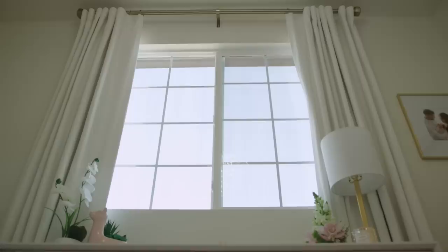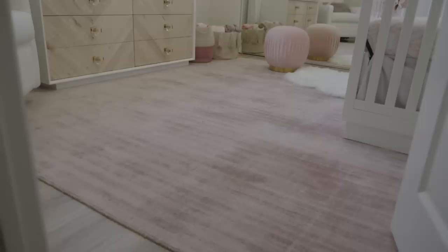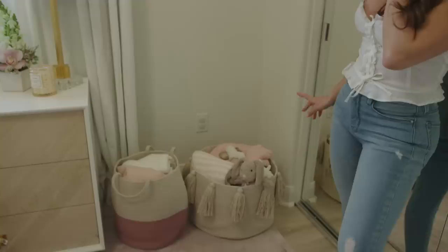An important thing about any window treatment in a nursery is you want to make sure the baby is protected from sun exposure and heat, because you don't want the room to get too hot. These curtains are black-lined so when she's sleeping she won't have any issues with sunlight. Because the color palette in London's room is pretty subtle, we decided to bring a pop of color with the rug. This blush rug by Rug Studio really makes the room and ties everything together.